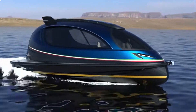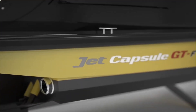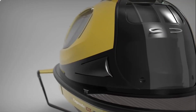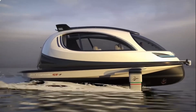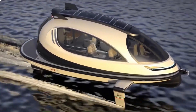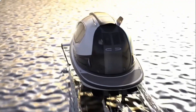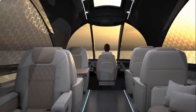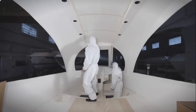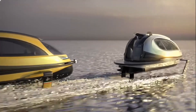Lazzarini is at it again. Dubbed the Jet Capsule, it's a luxury watercraft designed by the Italian company's design studio. It's an enclosed, capsule-shaped vessel that can be utilized in a variety of ways, such as transportation, recreation, or even as a floating home. The Jet Capsule is powered by a single or dual motors and can reach speeds of up to 40 knots. It has a range of about 200 nautical miles and can be customized with features including a small kitchen, bathroom, and beds. It utilizes a combination of carbon fiber and fiberglass, making it lightweight but durable, and sports photochromic windows that change their transparency in response to sunlight intensity.